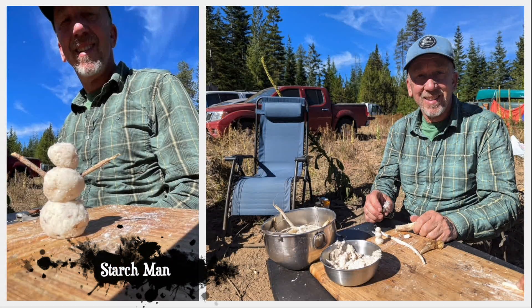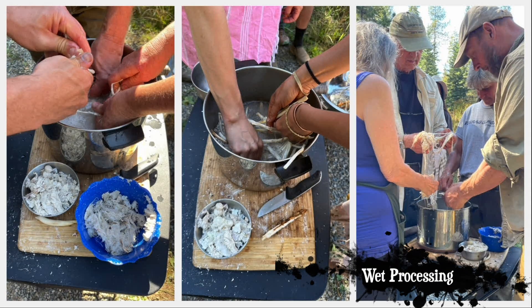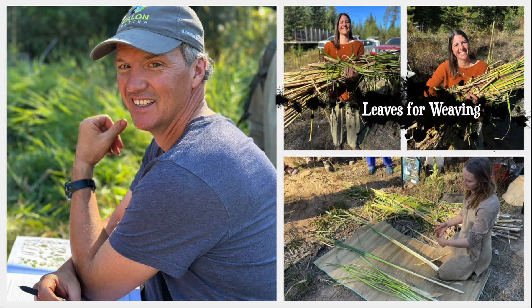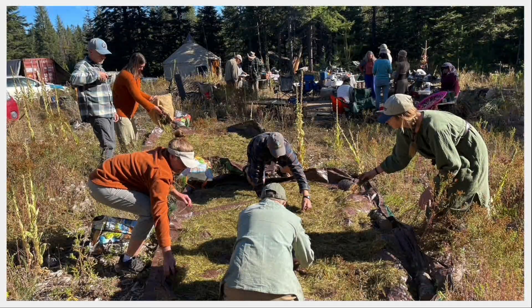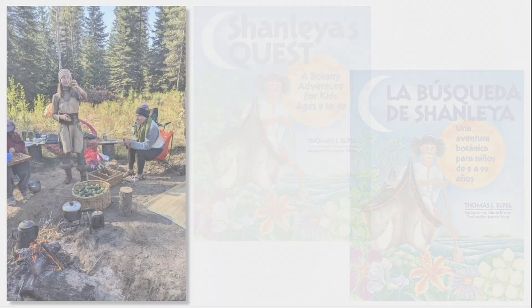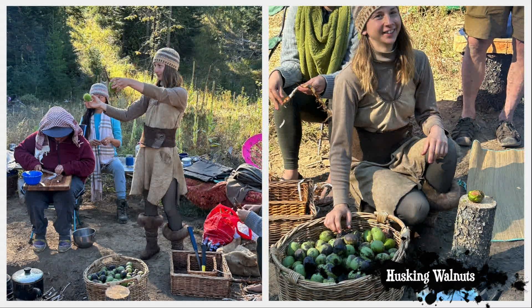Including squeegeeing cattail starch out with a knife versus wet processing it in a bucket of water to see which method was more efficient. We also separated out cattail leaves for future crafting projects. The first step in processing the wild rice was to spread our bounty out on tarps to dry. We also had a few chestnuts and a bunch of English walnuts that Sydney had brought to the class to share.